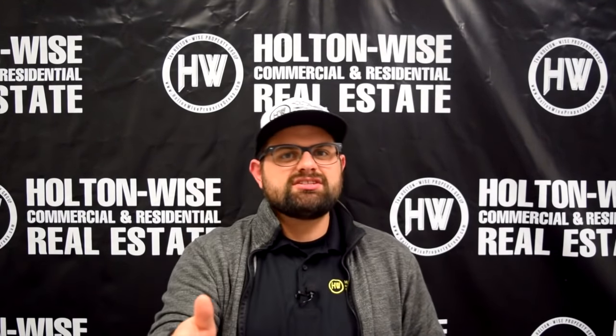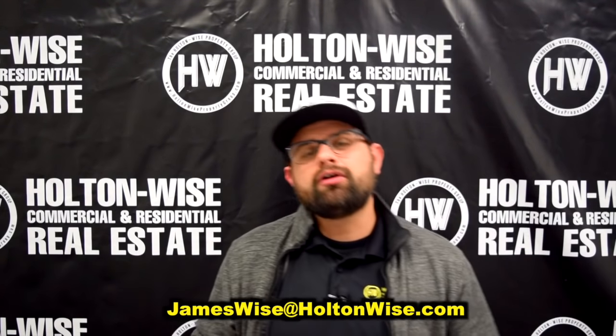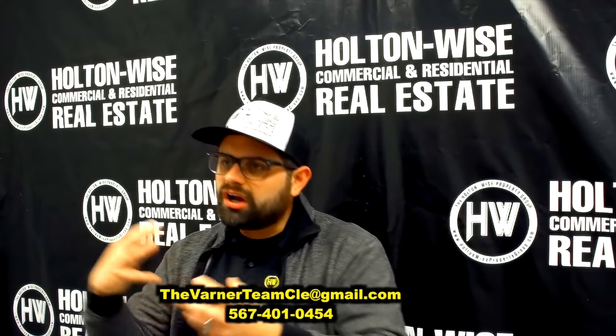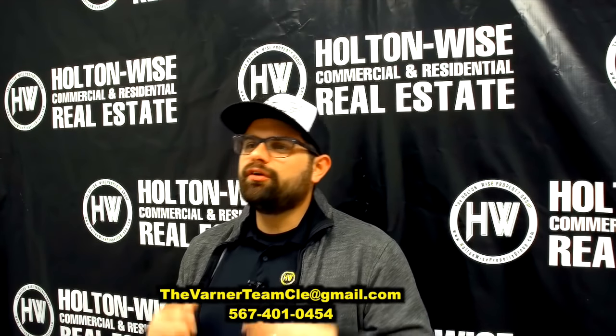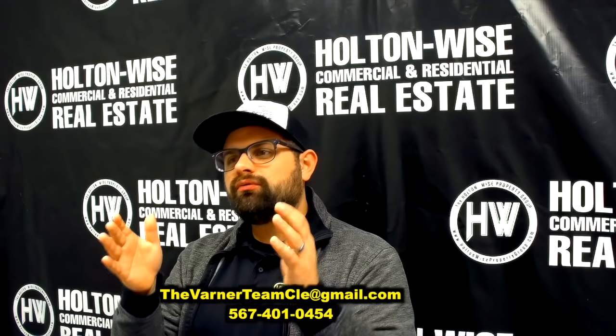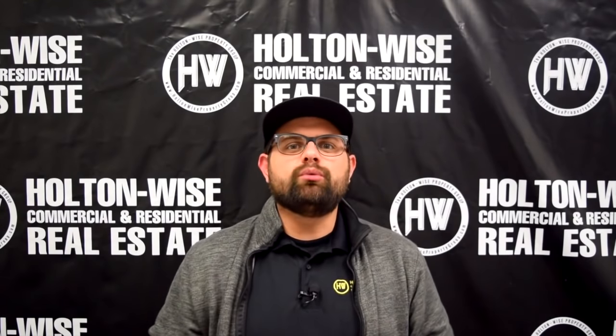That's everything we've got for you today with this investment opportunity. As always, if you're ready to purchase this property, you can simply send me an email at jameswise@holtonwise.com. Or, Juliana mentioned her contact info is below — go ahead and reach out to Juliana directly. If you're looking for more of that boutique, one-on-one experience that I'm not always able to provide, Juliana and her team are going to be the better contact. If you are not on my daily email list, the link to subscribe is below. I send out one opportunity just like this one with a video just like this one — that takes up pretty much all of my time.